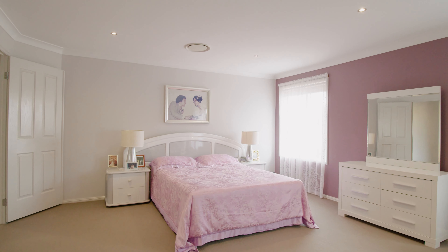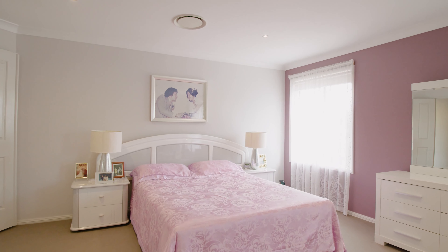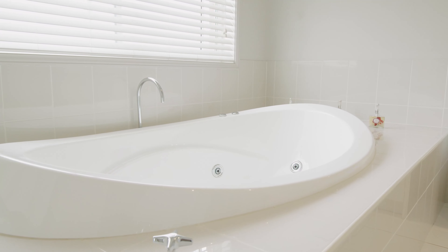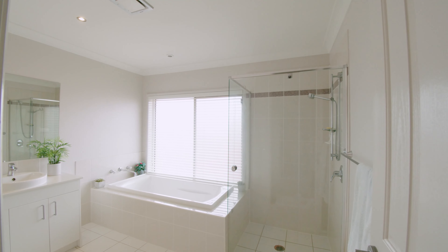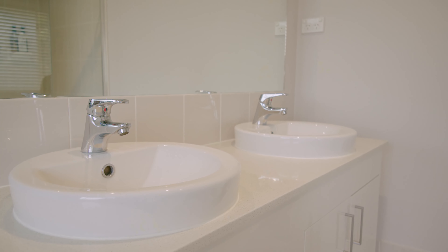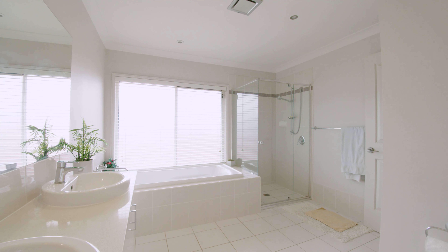The master suite is heaven in itself, with its parents' retreat, large walk-in robe, and stylish ensuite spa bath with chrome jets. All bathrooms come with Caesarstone vanity tops, Caroma Cosmo double bowl vanity, and semi-frameless shower screens.